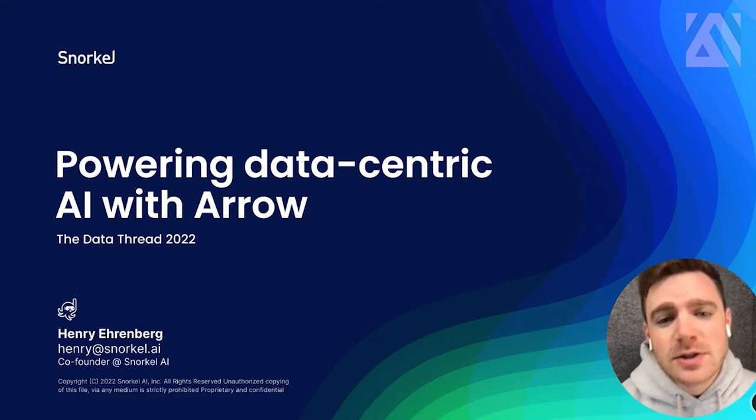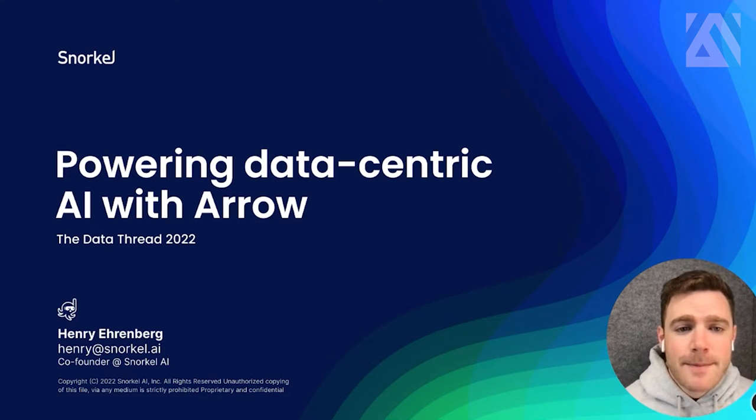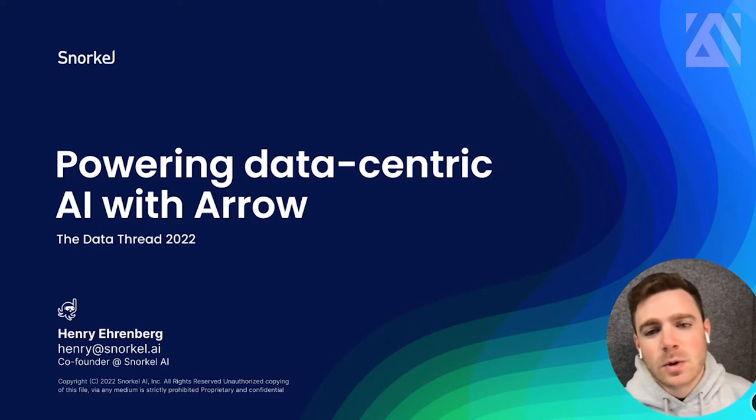I also just love getting way too technical about this kind of stuff with a great community, so super excited to be part of the data thread this year. The folks at Voltron are doing really cool stuff with the Arrow ecosystem and beyond — they're good friends of ours here at Snorkel. So again, excited to talk to you today about how Arrow is helping us power data-centric AI development in Snorkel Flow.